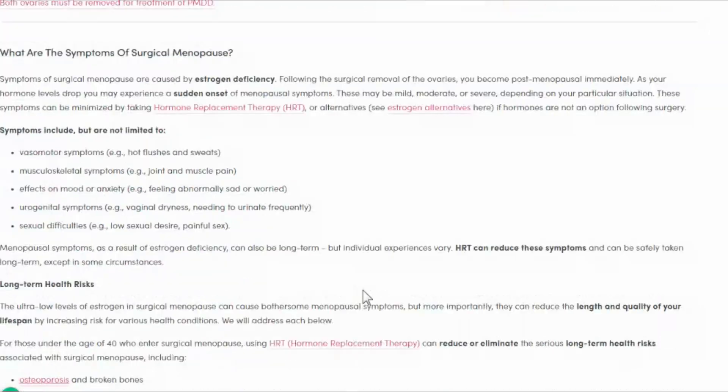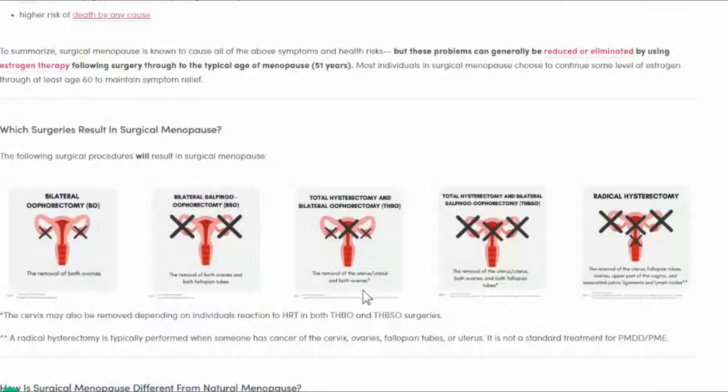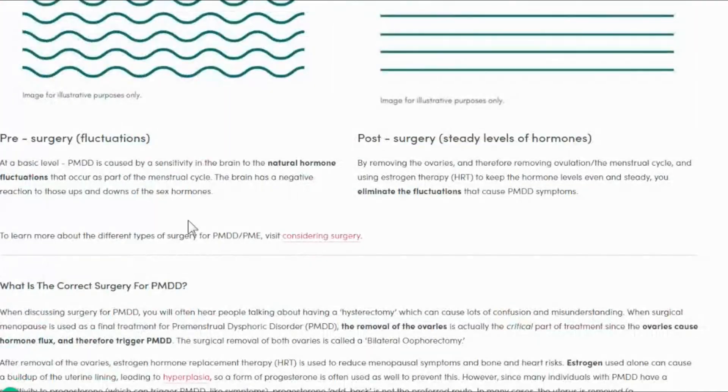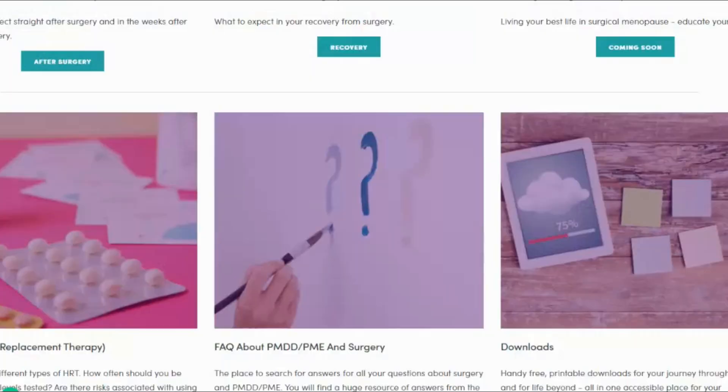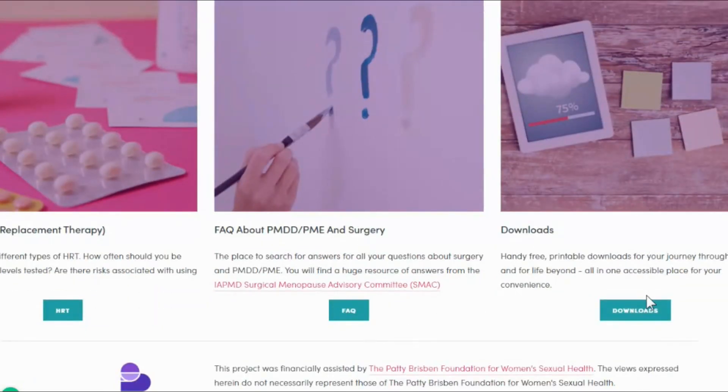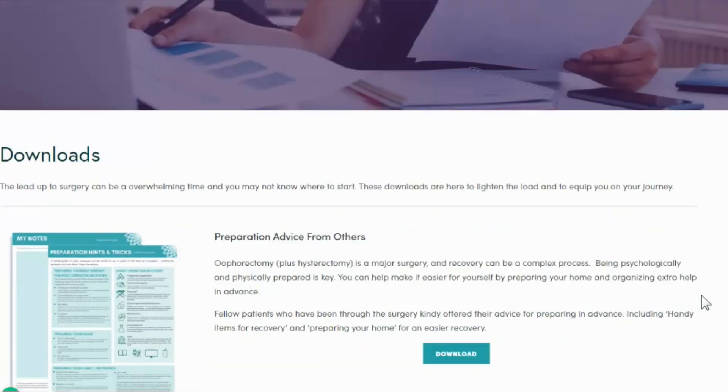We have information on surgical menopause — what it is — preparing for surgery, free downloads of hospital packing lists and recovery time charts, what is the correct surgery, and of course all about the very confusing HRT.